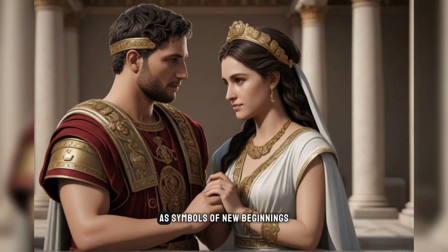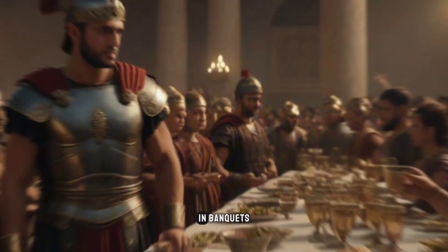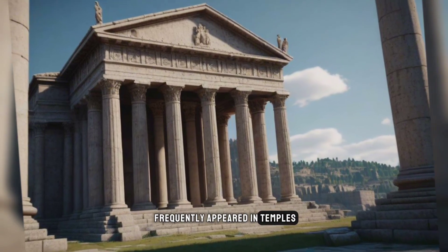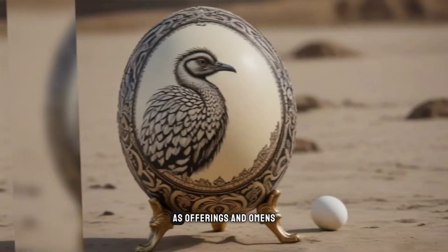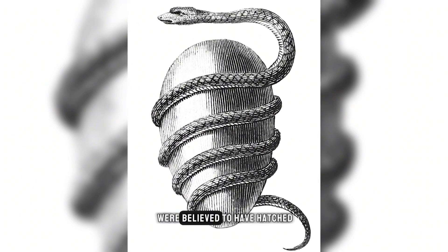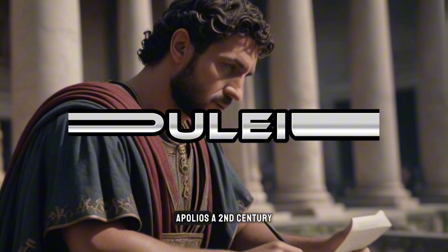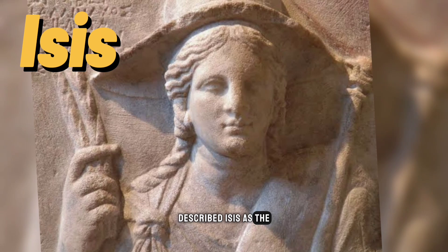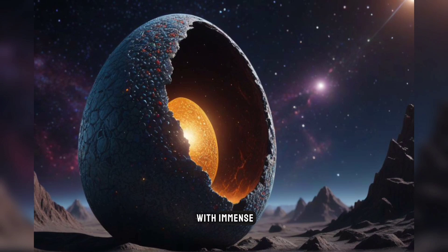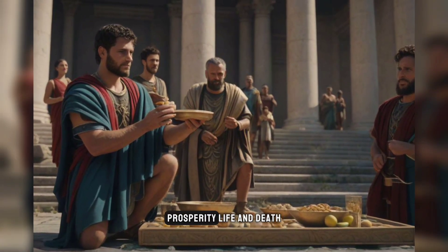Eggs also featured in marriage ceremonies as symbols of new beginnings; brides would ritually rub an egg over their bodies in cleansing ceremonies before their weddings. In banquets, decorated ostrich eggs displayed the host's wealth and status. Eggs and egg imagery frequently appeared in temples, shrines, tombs, and mosaics across Roman territories as offerings and omens. The Orphic egg was an important facet of the cult of Orpheus, representing the seed from which all things were believed to have hatched. Apuleius, a second-century Roman writer, described Isis as the self-generating mother who gave birth to all things and brought forth the egg that contained the universe.